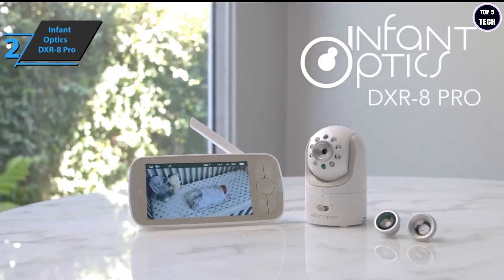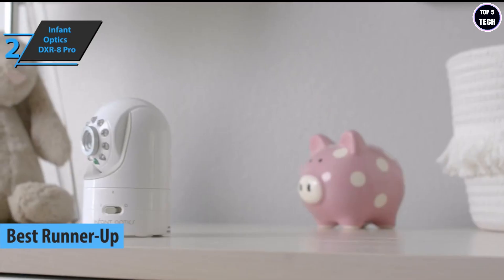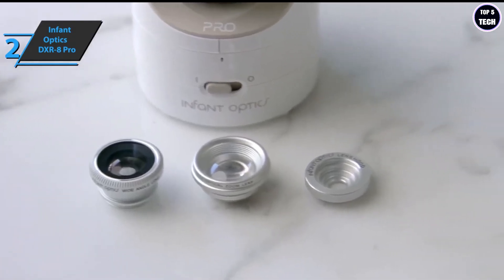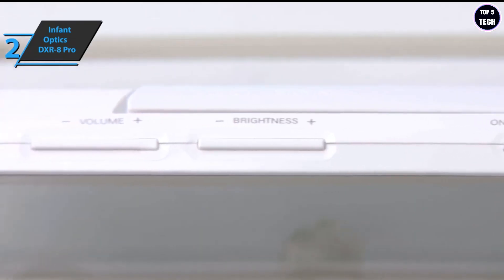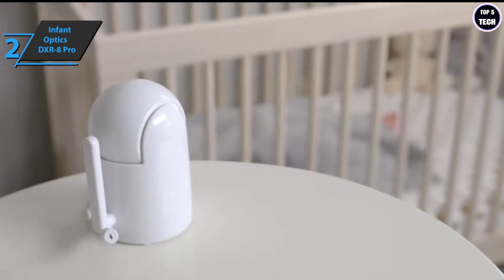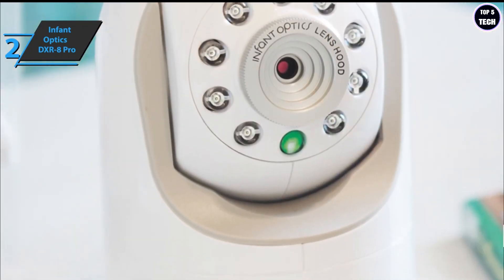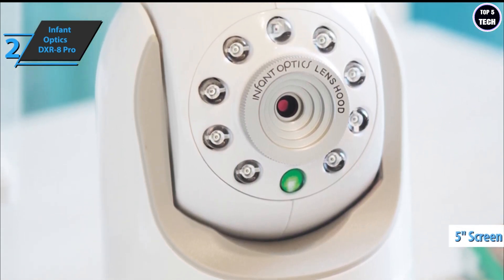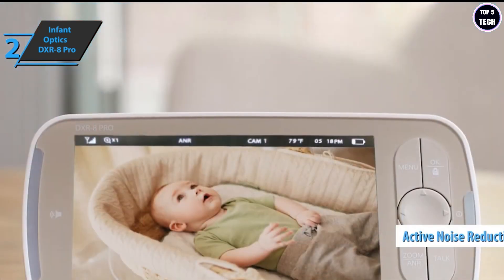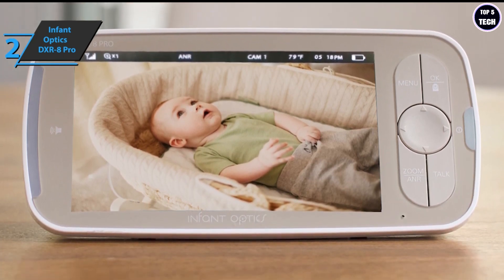Next, we present the Infant Optics DXR-8 Pro, which deservedly won the title of runner-up best baby monitor in 2022. This model is dedicated to security and quality — its range, image quality, price, and many other features are on par with top competitors. Video and audio transmission is done exclusively to the receiving unit via FHSS without resorting to the internet, ensuring privacy and avoiding the need to download an application. Video is generated in HD at 720p with the possibility of replacing the lens, displayed on a 5-inch screen. Two times optical zoom and three times digital zoom are also available. In terms of sound, the Infant Optics DXR-8 Pro has active noise reduction technology, eliminating ambient noise from air purifiers, fans, and more.